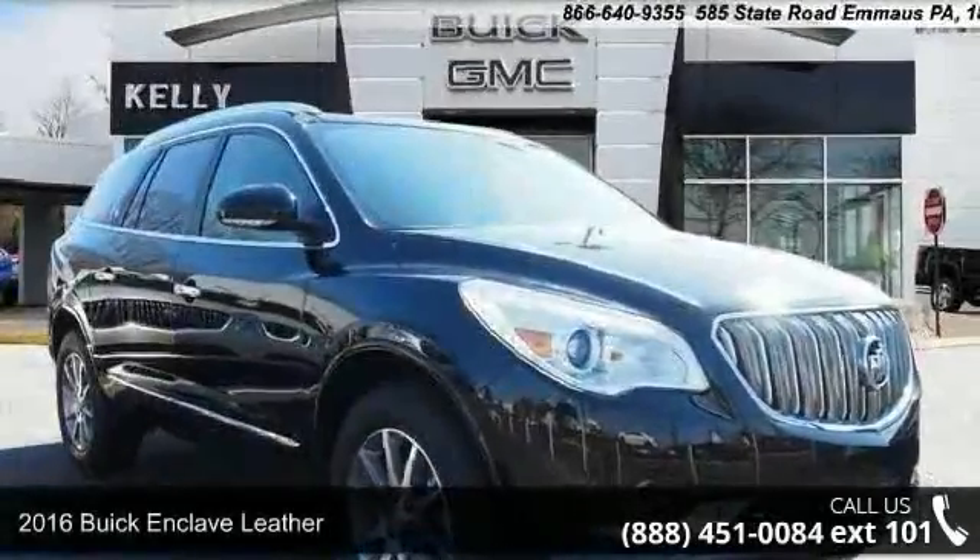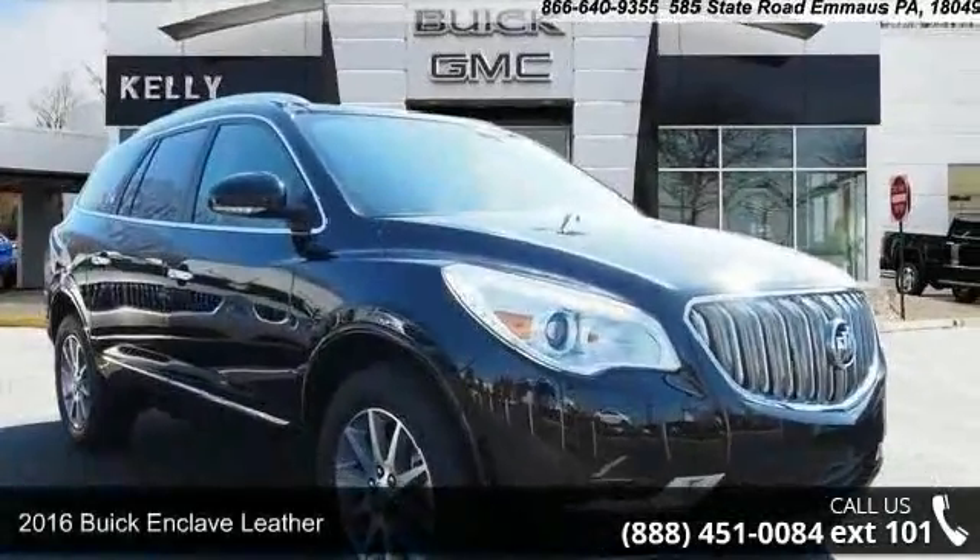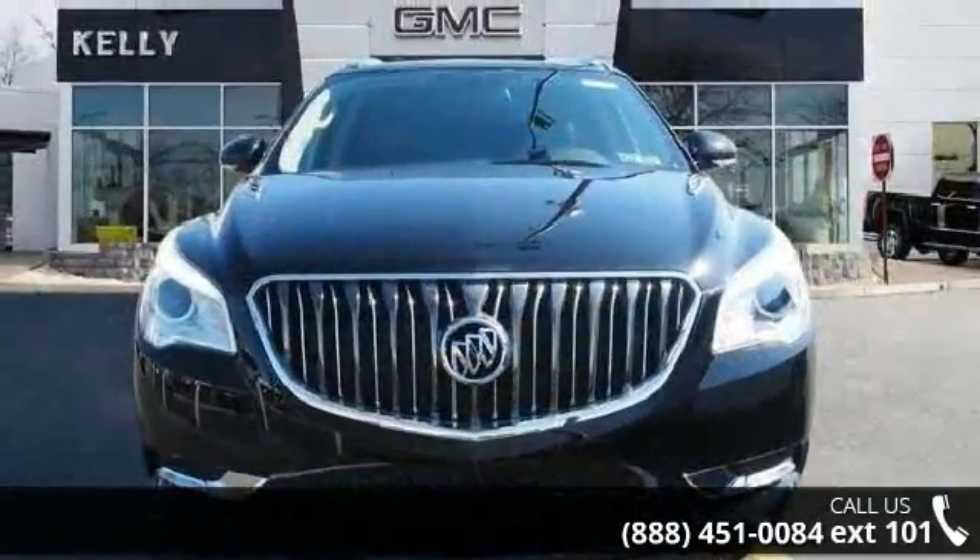Presenting the 2016 Buick Enclave Leather. If you are looking for an automobile with great features, look no further.